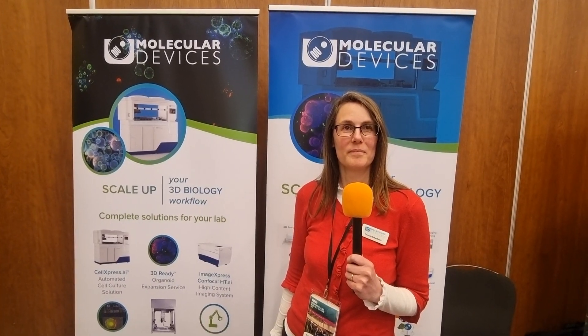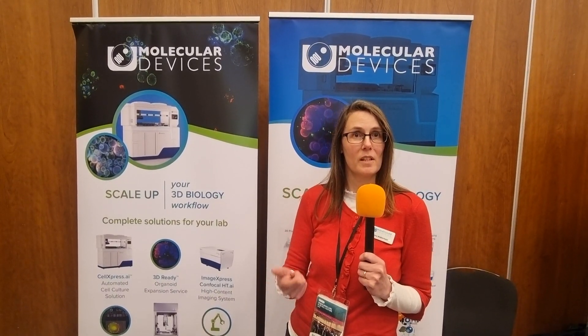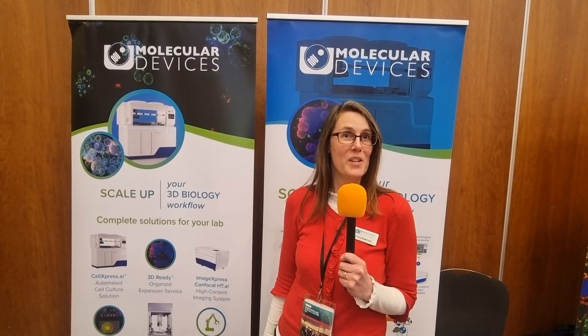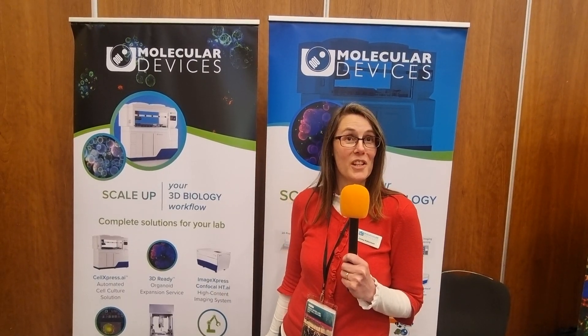For people not familiar with Molecular Devices, who are you and what do you actually do? So we're an instrumentation manufacturer and we sell and manufacture plate readers and imaging systems, as well as cell line development instrumentation, and more recently our 3D biology portfolio, which are instruments and services to help culture and automate the culture of 3D biology.